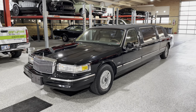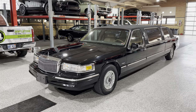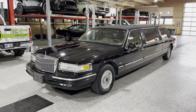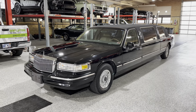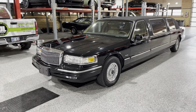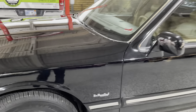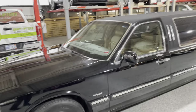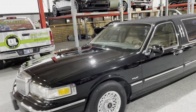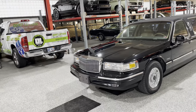Greetings automotive enthusiasts. Today we have for you a 1996 Lincoln Executive Town Car. But as you can see, this is no regular town car — this is a limo conversion. Absolutely such a cool car. Just turned 40,000 miles. The Brian Coach. This is not a rental type limo; it was actually built for private use, so it's kind of an executive limo.